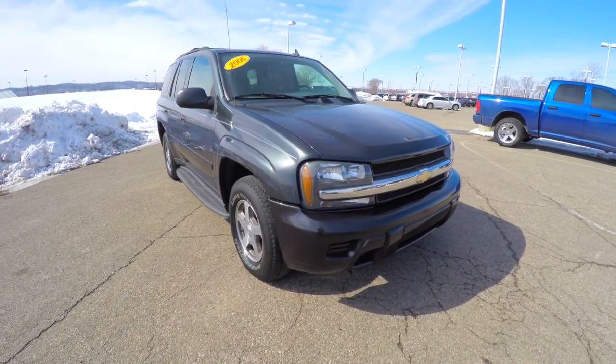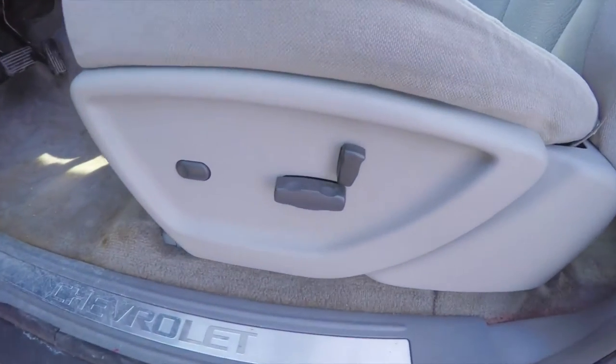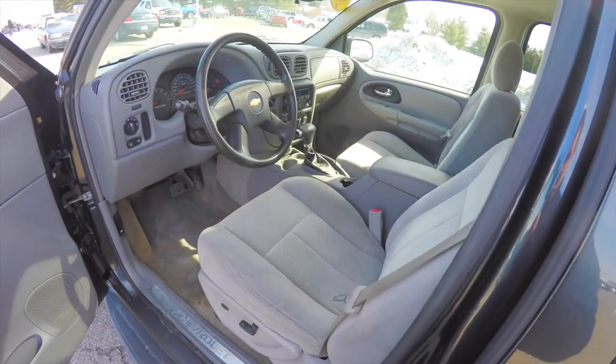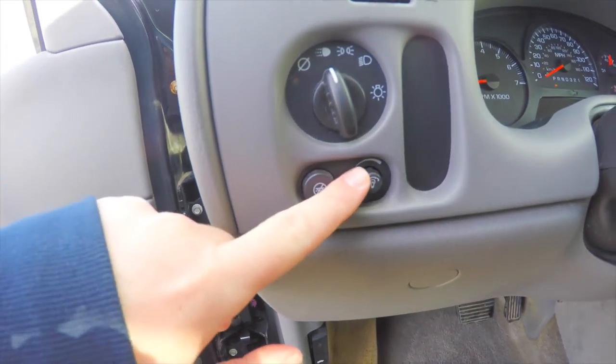Let's go ahead and take a look at the interior. Inside we have power mirrors, power windows and power door locks. We also have an eight-way power driver's seat with two-way adjustable lumbar support, and headlamp control with dome override and panel dim.